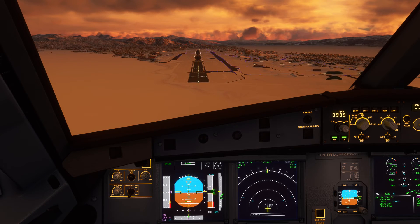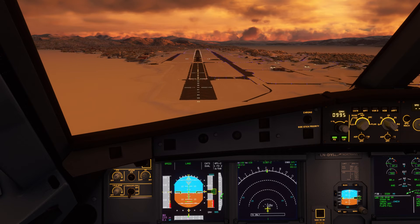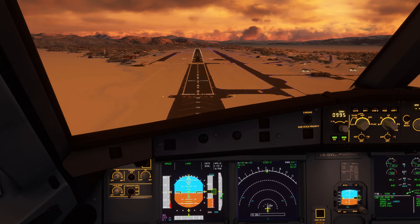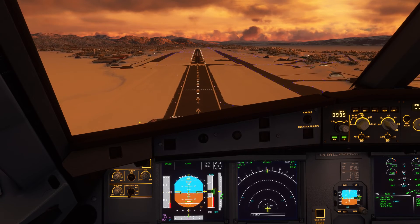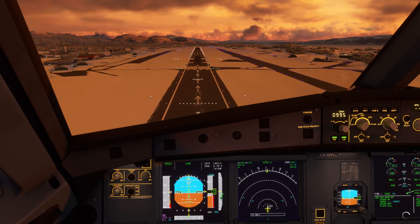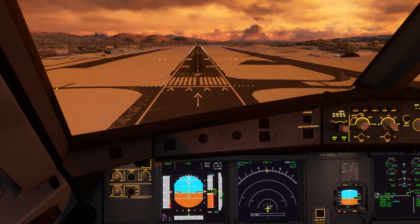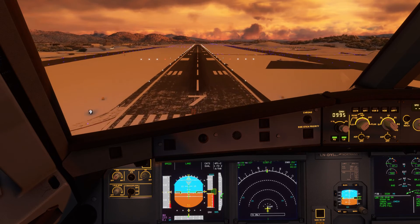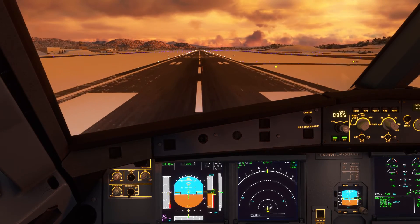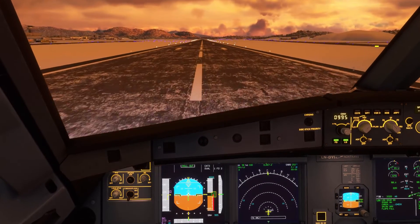A little high now. Populate sees correctly — checked. 300. Approaching minimums, landing.